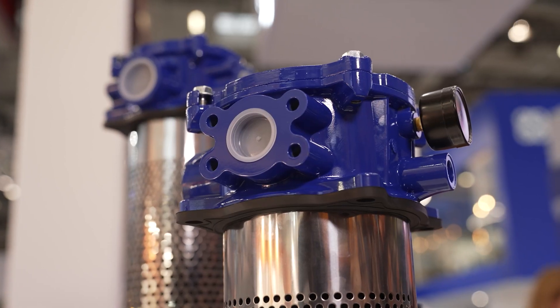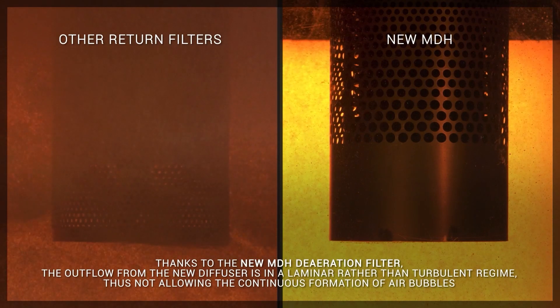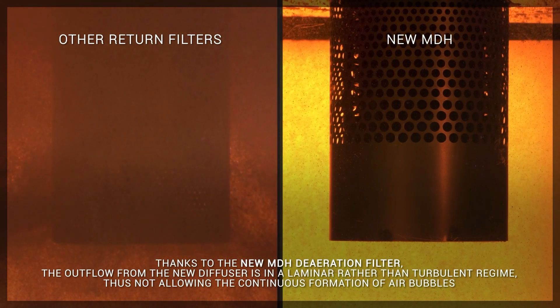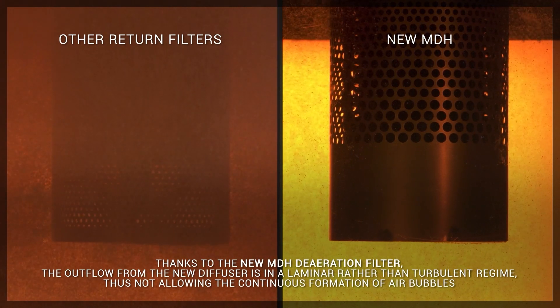As standards and literature are not available, the design of this solution represented a big challenge. By inspecting the filtration process in the tank, we observed that the main causes of aeration in the return lines, with or without filters, are the quick depressurization of the fluid, high speed, and turbulent flow.